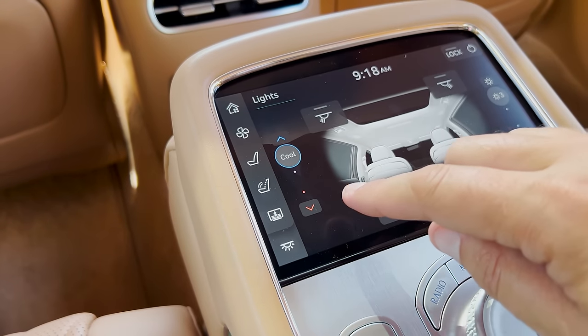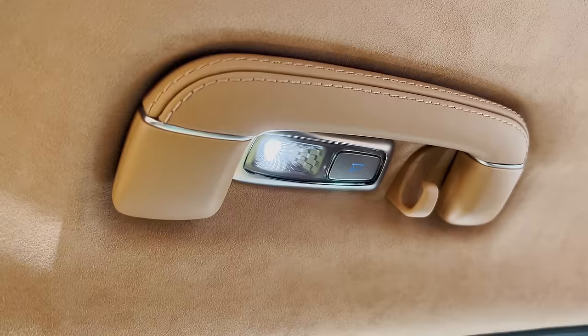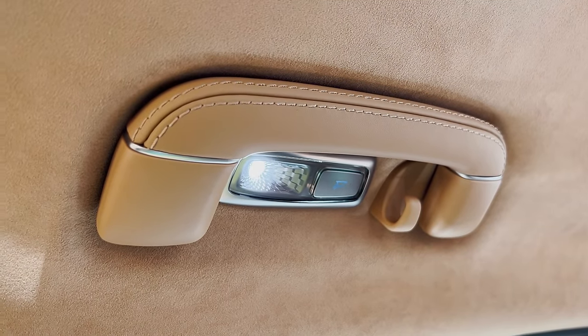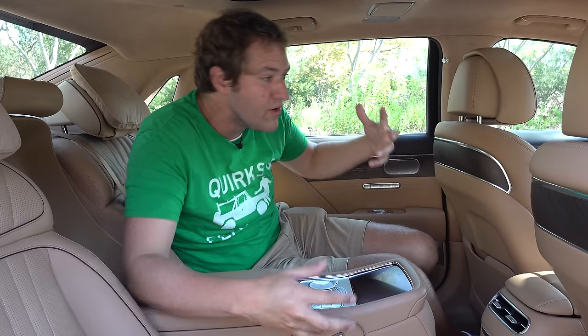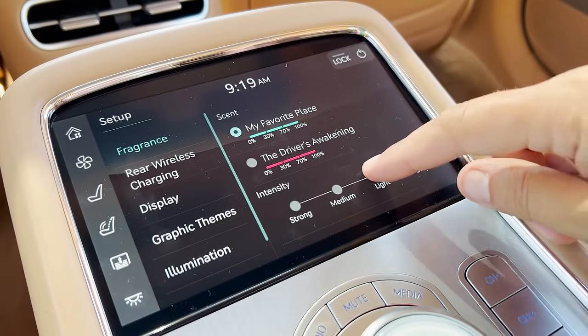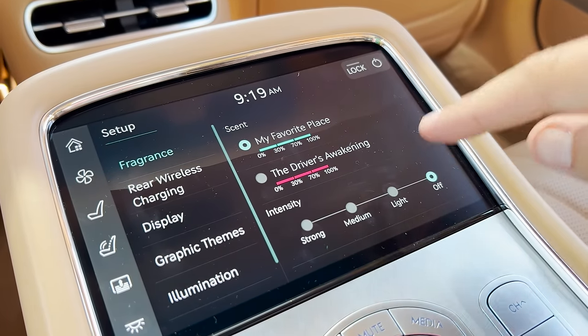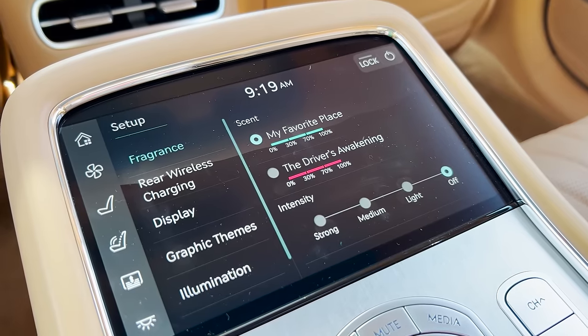Another interesting adjustment in back: you can change the warmth level of the interior ambient lighting. A lot of cars allow you to brighten and dim, but here you can change it from a very bright white light to a warmer, softer yellow light — don't think I've seen that in any other car. You can also adjust the fragrance, which comes through the climate vents. Unlike Mercedes-Benz where fragrances have simple names like vanilla or cinnamon, here they have unusual names like My Favorite Place and The Driver's Awakening.